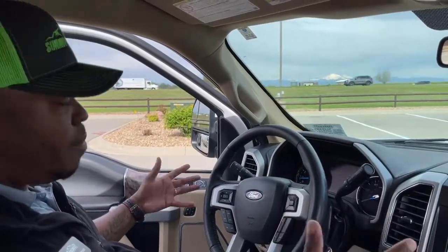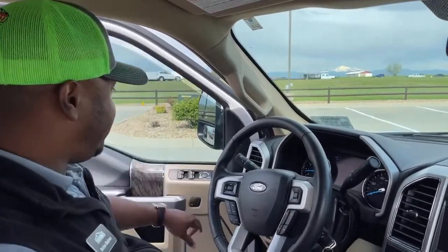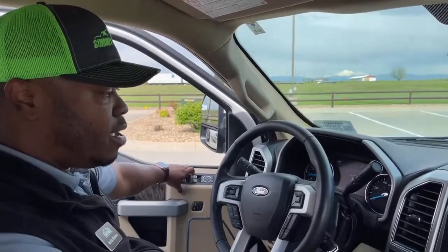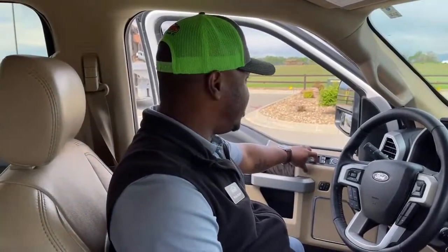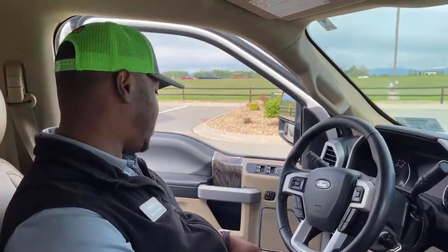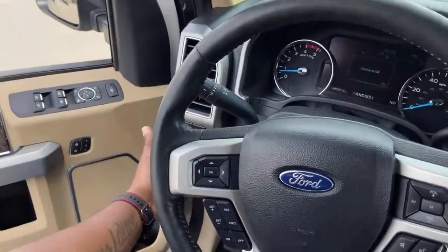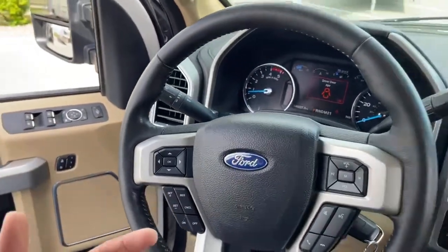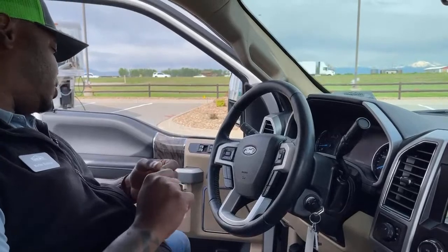The two front windows are automatic — one touch opens or closes them fully without holding the button. The rear windows are not automatic but easy to operate. On the left-hand side, just behind the steering wheel, are all the light options including automatic lights, parking lights, and other settings.